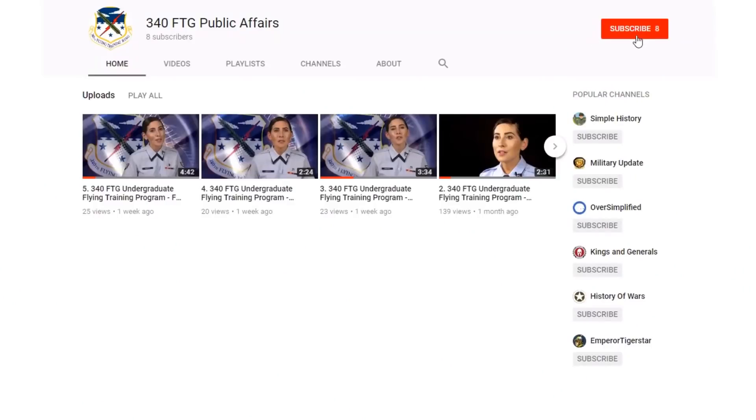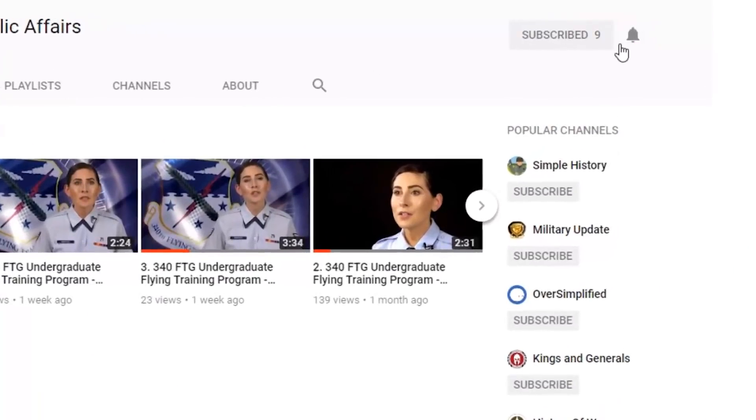This concludes our PCS voucher process guidance. If you find this video helpful, please don't forget to click the subscribe button so that you will be notified when we upload new videos. Additional videos with helpful information will soon be available on our YouTube channel. Thank you for making the time to review this video. I'm Technical Sergeant Lovesy and we look forward to assisting you.